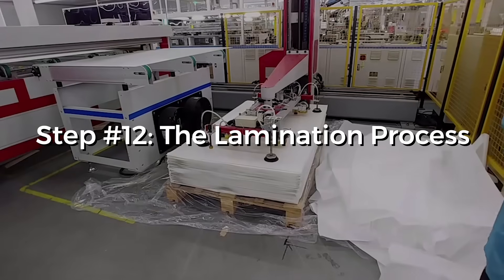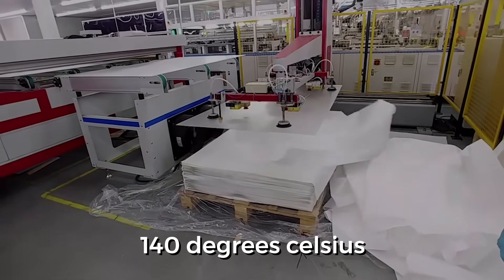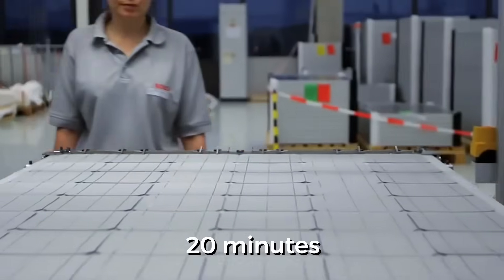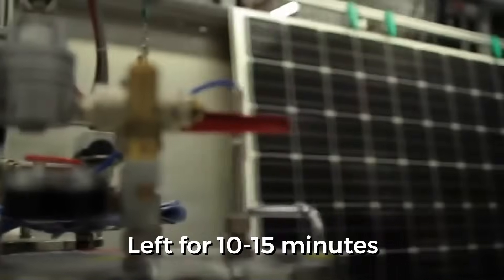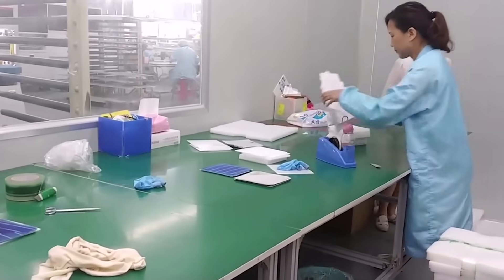Step 12: The lamination process. This process involves laminating the module at a temperature of 140 degrees Celsius. It takes only 20 minutes, and after that the modules are left for 10 to 15 minutes to cool down. Only after it cools down to reach room temperature can the next step be done.